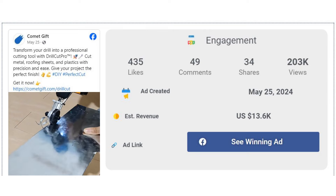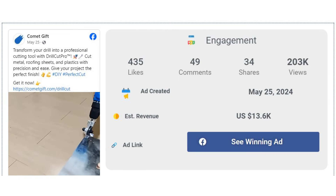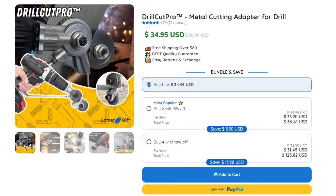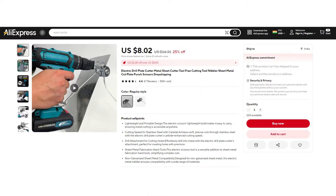The Facebook ad has received more than 435 likes, 49 comments, and 34 shares. The winning store selling price for the drill plate cutter is just under $34.95, while the product cost is only $8.02. You are looking at a good profit margin of $26.93.